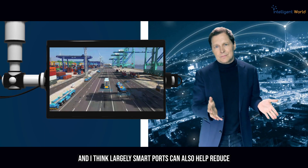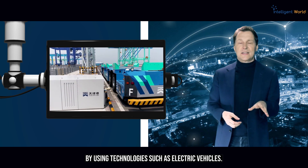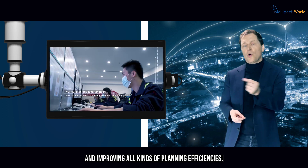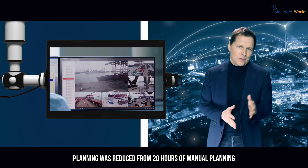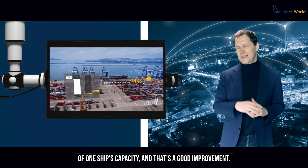Smart ports can also help reduce the environmental impact of port operations by using technologies such as electric vehicles, reducing the need for paper documentation, and improving planning efficiencies. Planning time was reduced from 20 hours of manual planning to just 10 minutes of intelligent planning for a single ship's capacity.